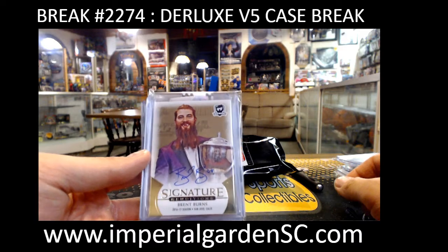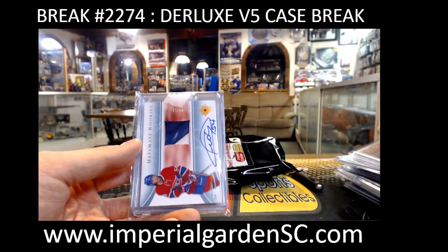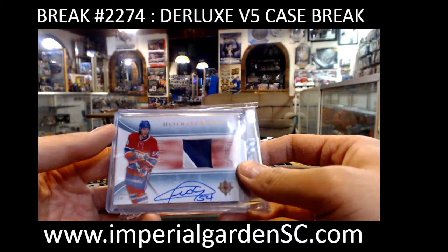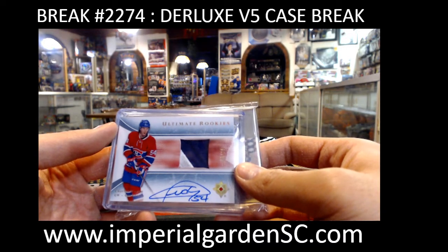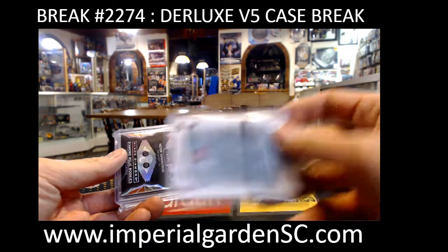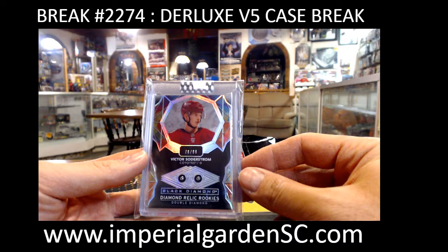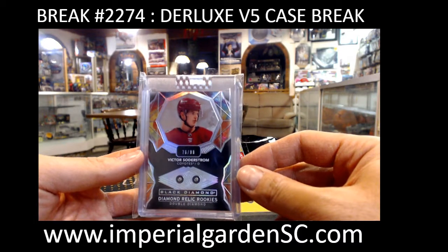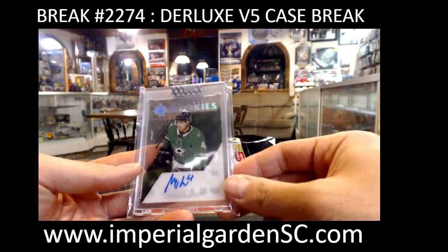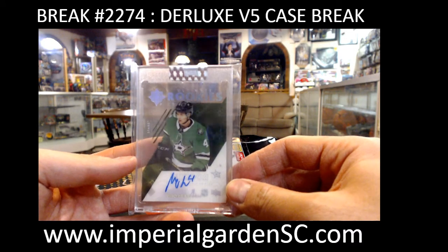A Young Guns of Anthony Cirelli for the Lightning. A Signature Renditions of Brent Burns for the Sharks on Rocky. And the Ultimate Rookie Patch Auto — it is a two-color, number 5 of 15, of Charles Houdon, going to John Jayton. And a Double Diamond 76 of 99 of Victor Soderstrom for the Coyotes, going to Bacon Baker — racking in the diamonds tonight, Eric. And a Tribute Clear-Cut Ultimate Rookie Autograph for the Dallas Stars — Miro Heiskanen.